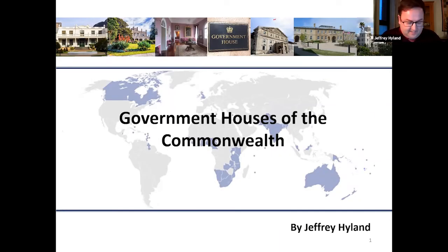Thank you very much, Philip. This presentation brings together some of the histories of the many vice-regal residences across the Commonwealth. I will talk about the role of government houses before we embark on a whirlwind tour of several of these official residences on different continents.